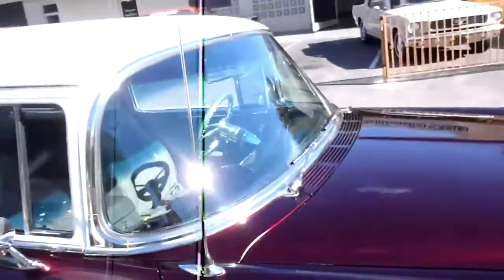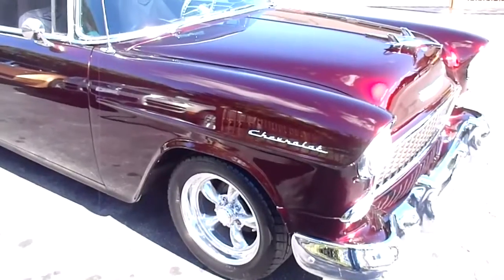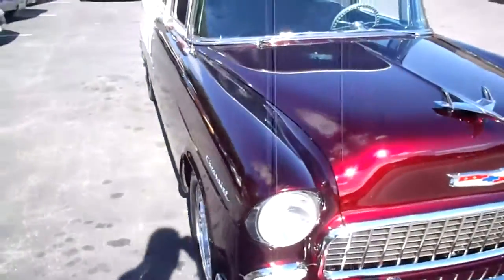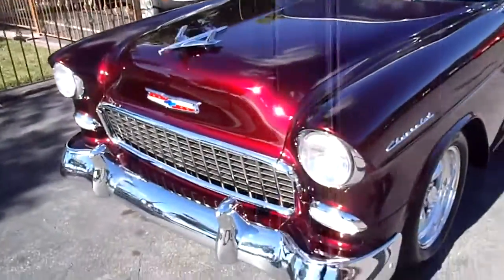It's an older restoration, probably about ten years ago or so. Runs and drives fantastic. It's got a Rick King built small block 350. It's got a four-speed transmission. All the synchros and clutch feel real nice in this car. It's got non-powered disc brakes.